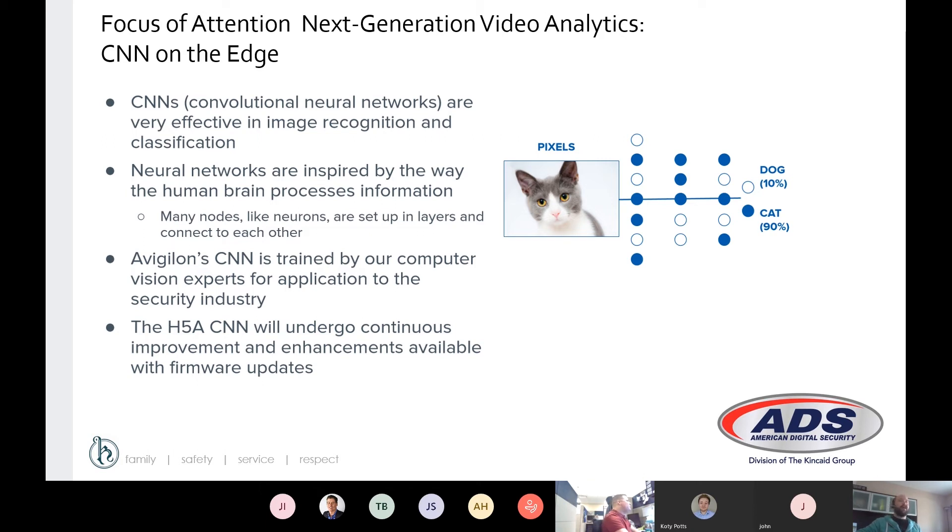Previously, we had to have motion and movement for that machine learning pattern to detect a person or a vehicle. Now it actually looks at the scene and, similar to what your brain does, it determines whether that object is a person, a vehicle, a truck, anything like that. And that's obviously going to continue undergoing improvements throughout the lifecycle of the product.